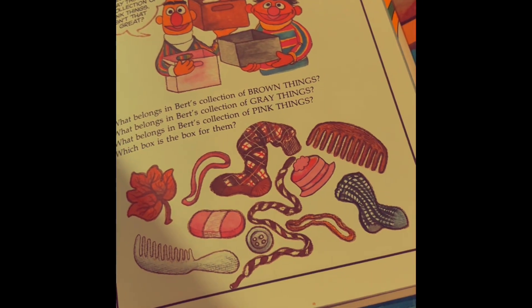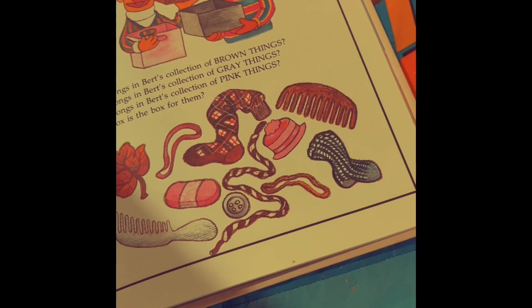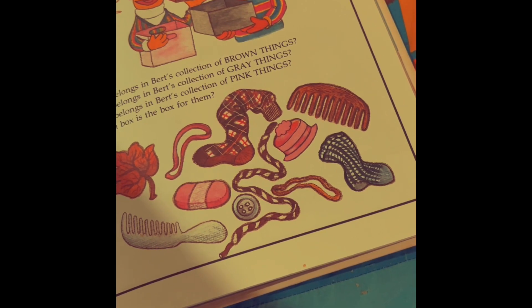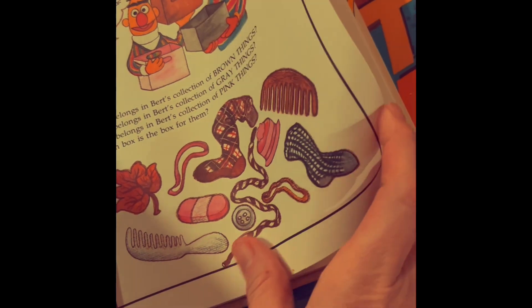White rabbits — you can barely see the white rabbits in the snow. That's kind of silly. So in Bert's collection, there's all kinds of things, but he really likes gray things. But here there's brown, gray, and pink, and he likes to collect them all in those boxes.